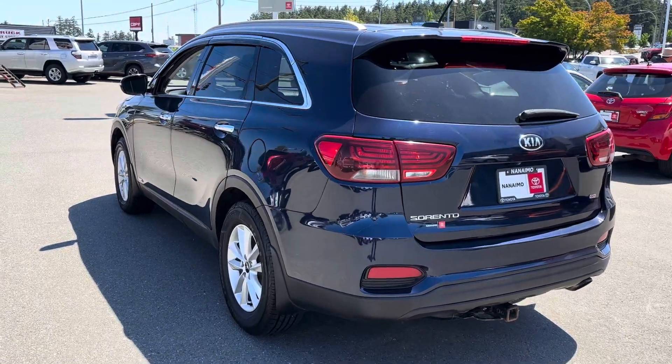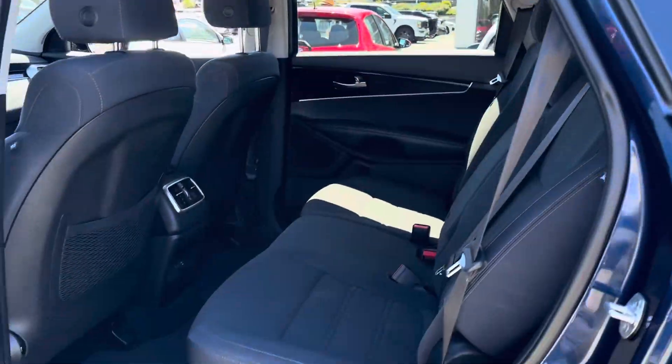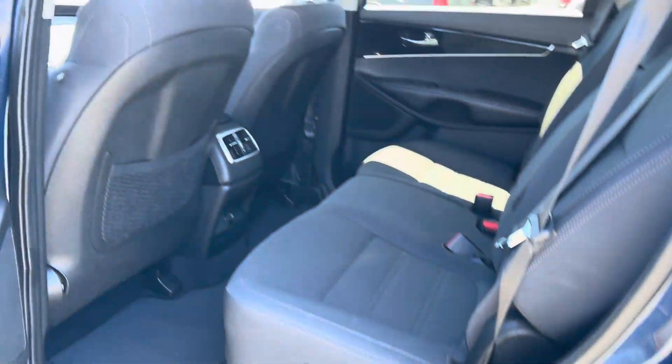It's got roof racks in case you want to put a mount up there. Passive entry. Comfortable seating.